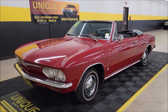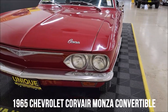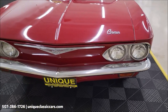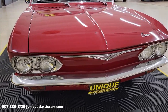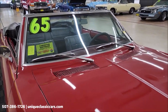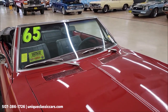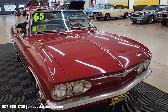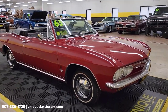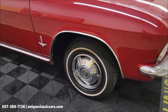1965 Chevrolet Corvair Monza convertible here at Unique Classic Cars, regal red paint code — so this car would have originally started out red in color. It will come with a three-month, 500-mile warranty protection plan included in the purchase price, extendable out to ten years. Consult with your sales associate when you call in or email at 507-386-1726 or uniqueclassiccars.com.